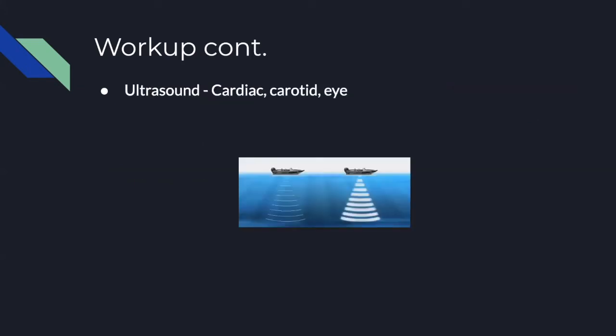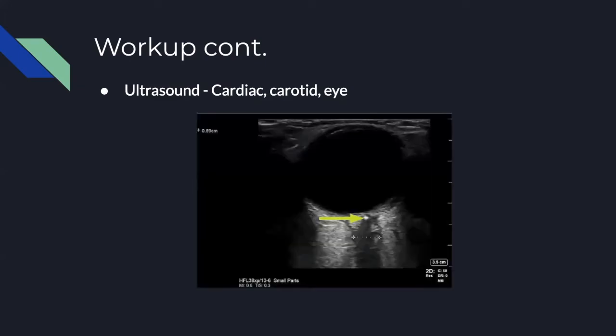Ultrasound can be useful in the diagnosis and evaluation of vision loss. A cardiac echo can identify an atrial thrombus as a possible cause. A carotid ultrasound can find a thrombus in the carotid. An ocular ultrasound can identify intraocular etiologies including vitreous hemorrhage and retinal detachment. There was actually a 2019 case report where the authors found a clot in the eye on ultrasound — so for the ultrasound-savvy providers, it's something you could possibly look for.